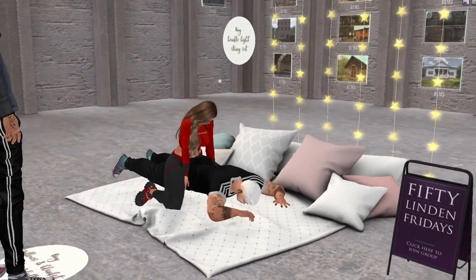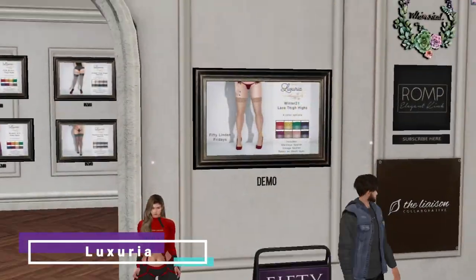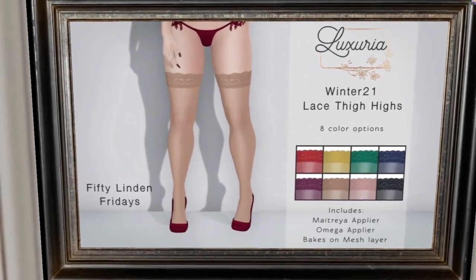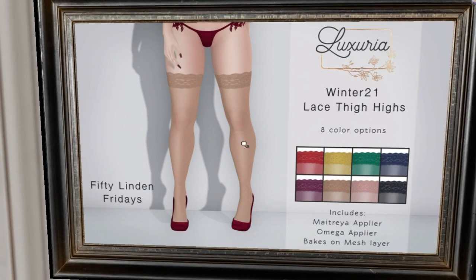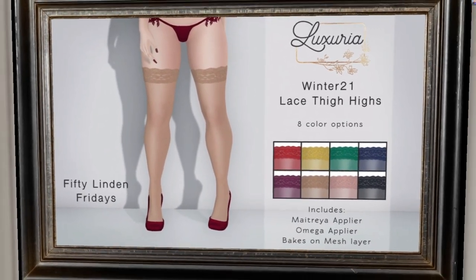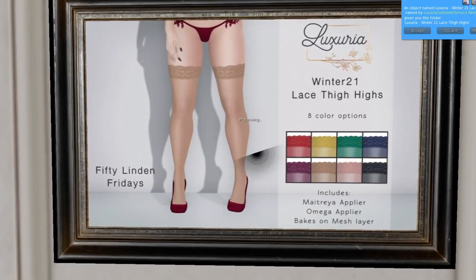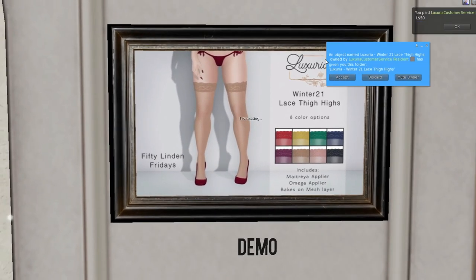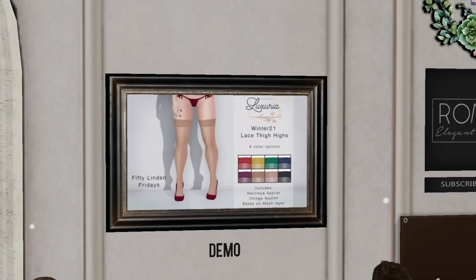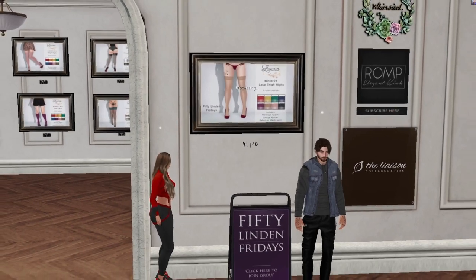At Luxuria we have thigh-high lace stockings with eight color options. They are bakes-on-mesh, which is great. They're called winter stockings even though they don't look particularly wintry. I'm grabbing these because of the bakes-on-mesh compatibility — 50 Lindens.